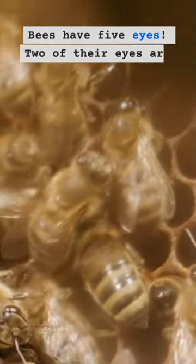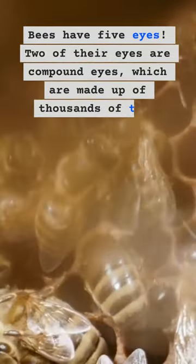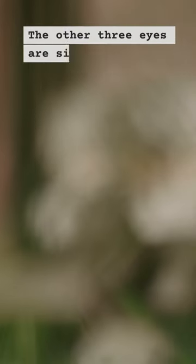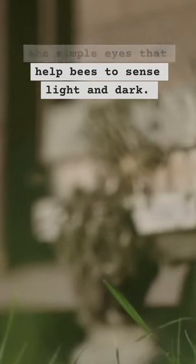2. Bees have five eyes. Two of their eyes are compound eyes, which are made up of thousands of tiny lenses. The other three eyes are simple eyes that help bees to sense light and dark.